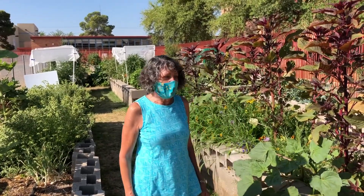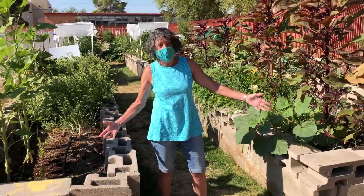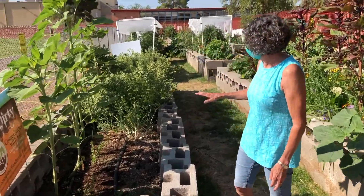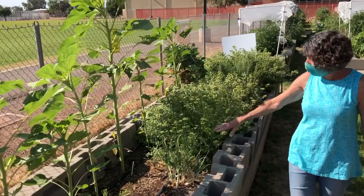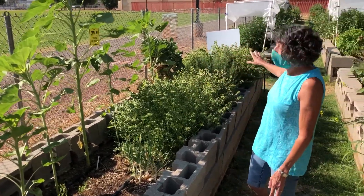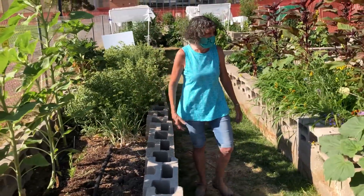Here at Doolin Garden we've also taken a couple of the plots that we've saved for everyone's use. In this plot here we have our herb garden. We've planted some sunflowers, we have bunch onions, parsley, rosemary, sage, oregano and thyme, and that's for everybody to use — people just kind of help themselves.